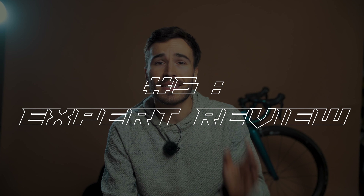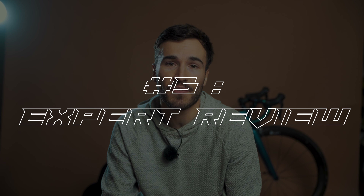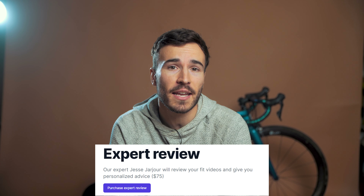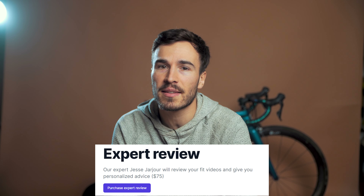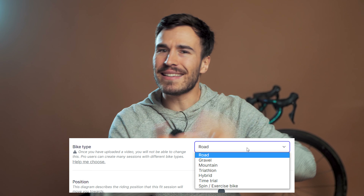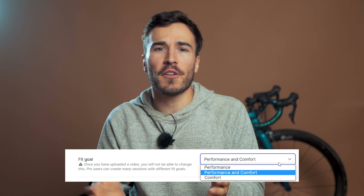Advantage number five: you can still access some expert review for a flat fee of just $75, which gives additional advice on your bike fitting in the event you have difficulty understanding the results from the AI. Advantage number six: you can fit all your bikes — road, gravel, TT, commuter — with either performance, performance and comfort, or comfort fit.